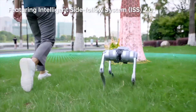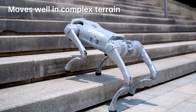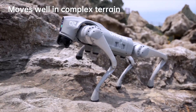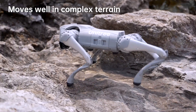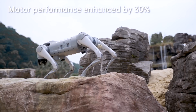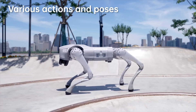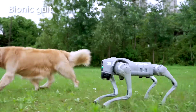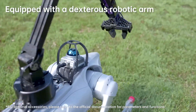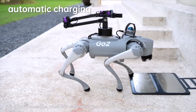Key features include the 4D LiDAR L1 super recognition system for keen detection and intelligent obstacle avoidance, a max running speed of approximately 5 meters per second, peak joint torque of approximately 45 Nm, wireless connectivity with Wi-Fi 6, Bluetooth, and 4G, and ultra-long battery endurance of approximately 2 to 4 hours.